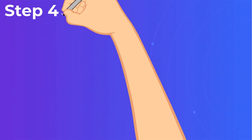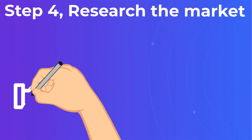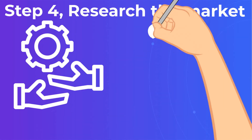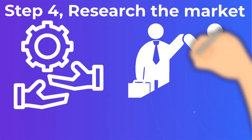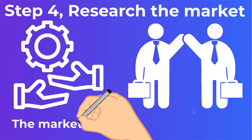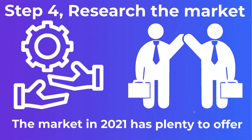Step 4: Research The Market. The market in 2021 has plenty to offer. However, it is both a gift and a curse since you have to find the perfect outsourcing partner for the job. The task is challenging, but if you are determined to outsource a mobile developer that is qualified and professional, you have to spend some time on the internet.